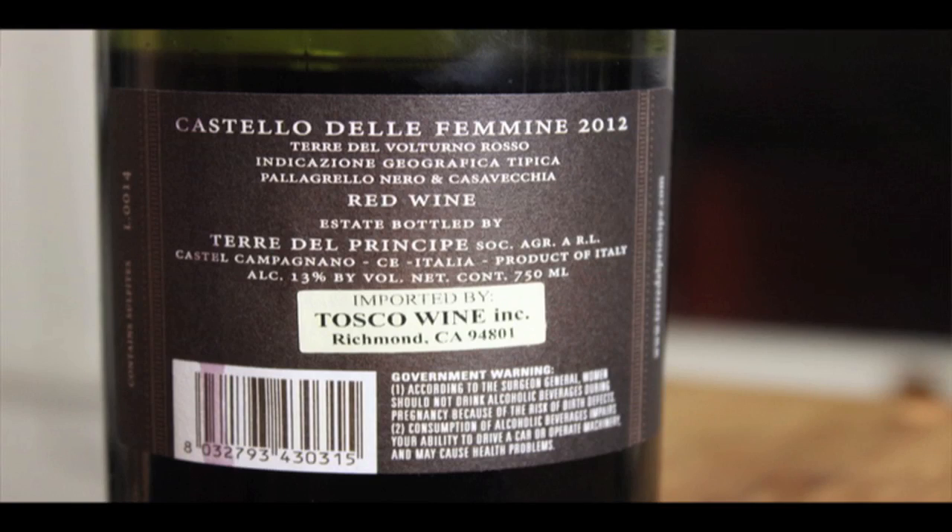You're going to see that this is an IGT wine — Indicazione Geografica Tipica. IGT is not held in the same regard as a DOC or DOCG wine. But it has to be this because there's no specific DOC or DOCG that is really going to encompass these two wine grape varieties.